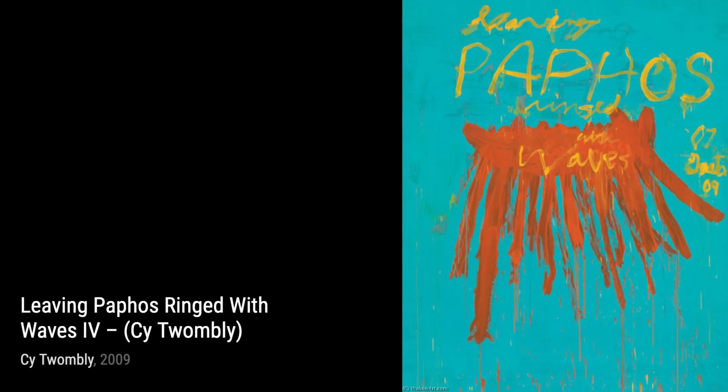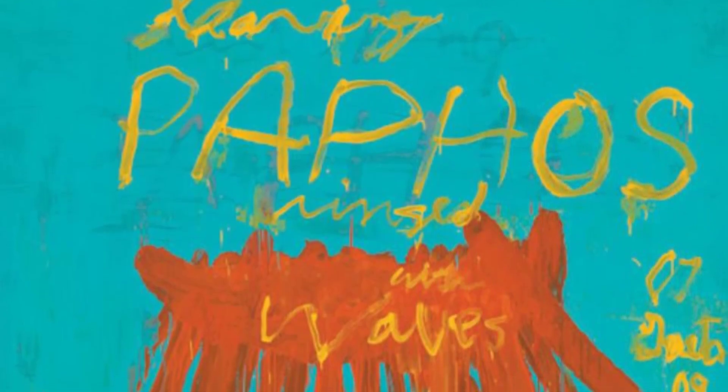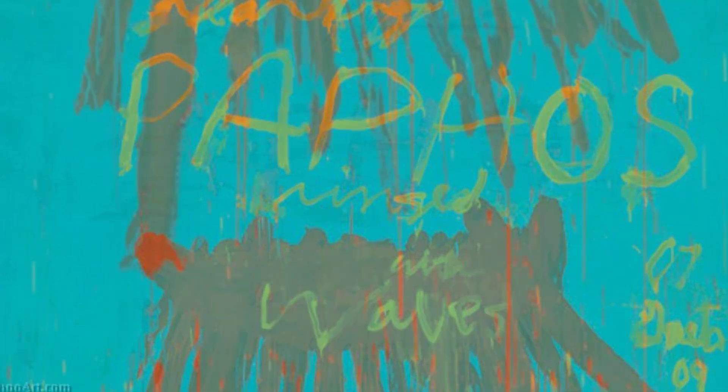Let's not forget about Untitled 29. In this piece, Twombly's use of space and texture creates a dynamic and engaging composition that captivates the eye.